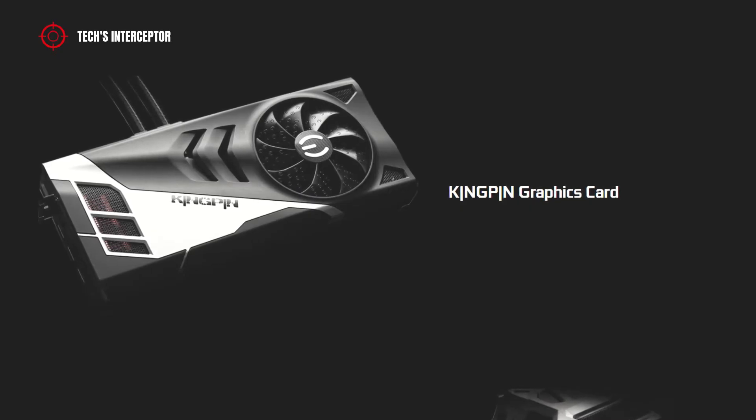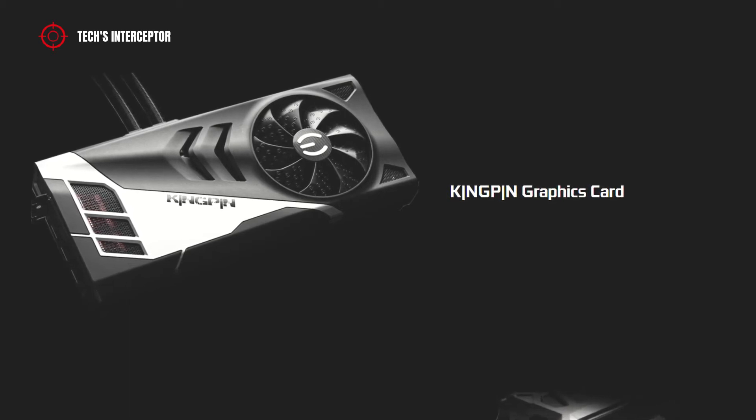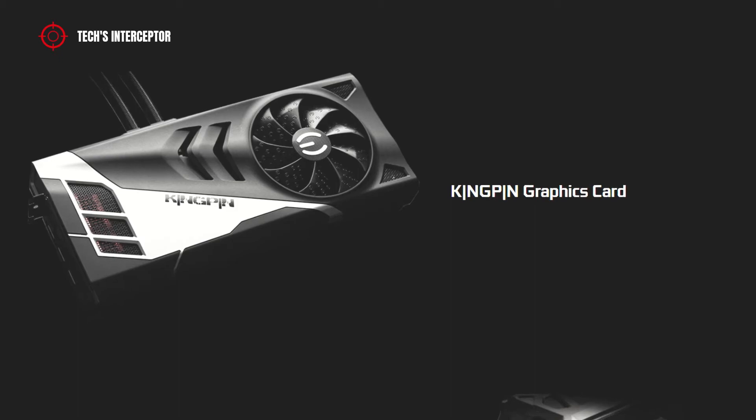Of all these components, do you know what is there? Well, there is the new graphics card. The first teaser allows us to observe it very closely.